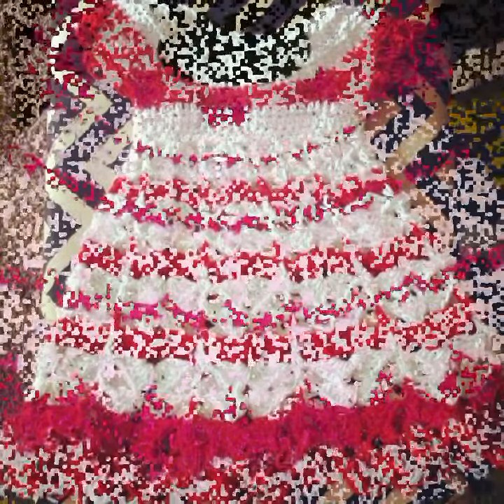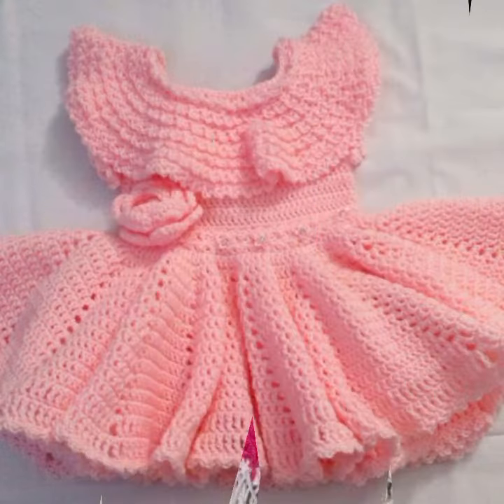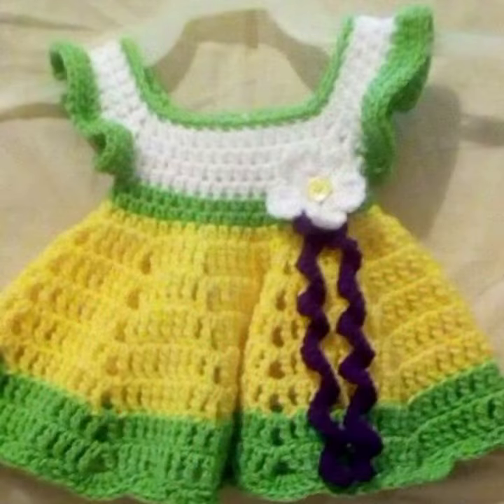Those babies who love this type of crochet frog — if you want to buy this very beautiful baby crochet frog design, I will tell you some website names: Etsy.com and Amazon.